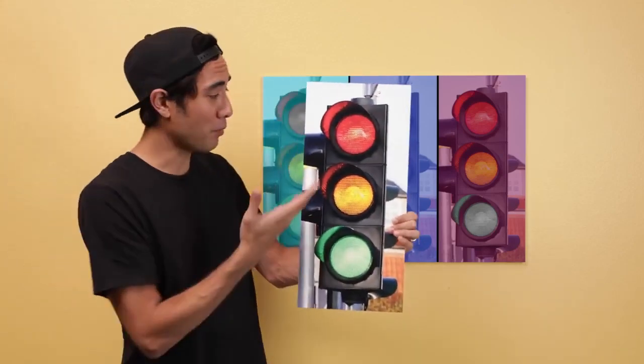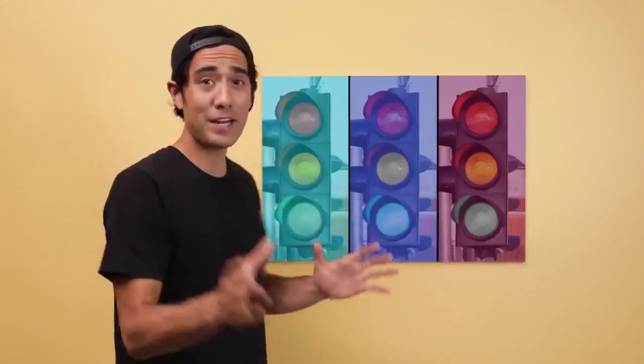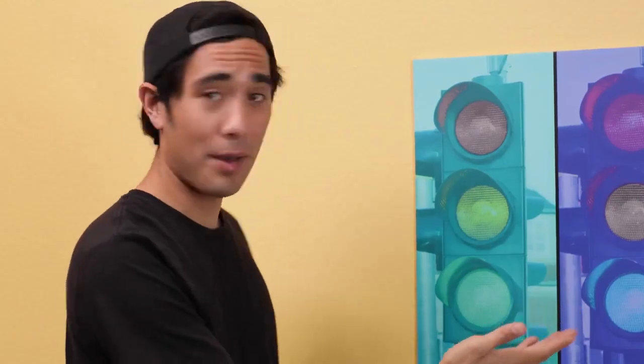So for this next illusion, I've got a regular stoplight, and this is going to demonstrate how important color is to be seen in context. I've got a green, blue, and a red overlay. I want you to look at all the stoplight colors and tell me if you see any gray lights. Count them up, comment below how many you're guessing, and now I'm going to reveal.